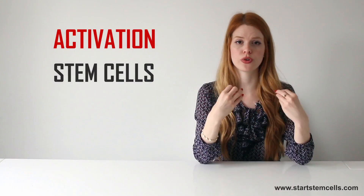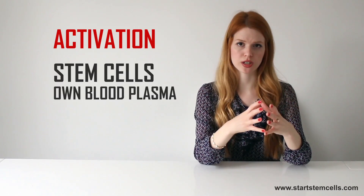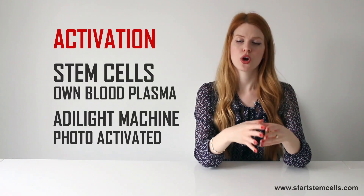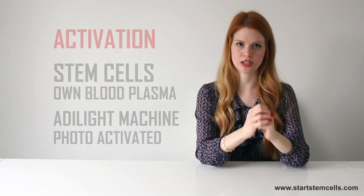The third phase is activation. Stem cells are enriched with the patient's own blood plasma. Afterwards, this mixture is put into the Adelite machine where they are photoactivated. When this process is finished, stem cells are ready for transfer.